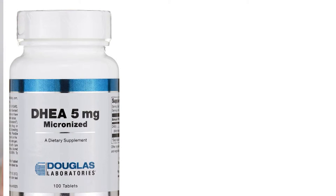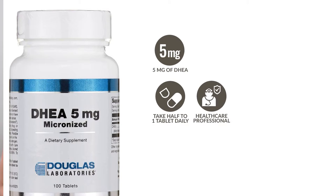Each Douglas Labs DHEA sublingual tablet provides 5mg of DHEA. Simply take half to one tablet daily, but make sure to consult with your healthcare provider when determining the best serving size for you.